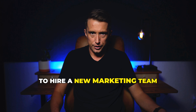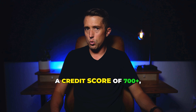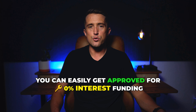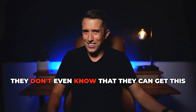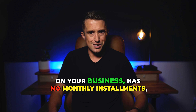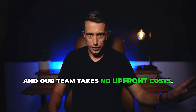So just like you can see with all these business owners, as long as you own an LLC and have a credit score of 700 plus, you can easily get approved for 0% interest funding up to $200,000 that you can put towards branding and scaling your company. Most business owners don't even know that they can get this type of funding — it's all at 0% interest for 12 months, has no monthly installments, and our team takes no upfront costs.